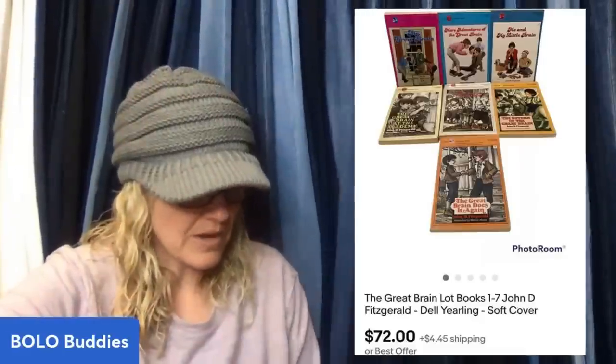She also shared this one — found all these together at a little church-run thrift store where children's books were $1 a bag. Sold on eBay within a week or two for $72. The Great Brain lot, books one through seven by John D. Fitzgerald, soft cover. I like book lots that sell for big money, so definitely going to try to remember that one.